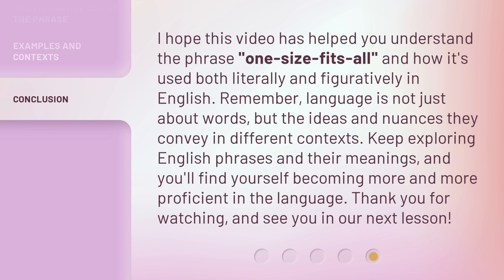I hope this video has helped you understand the phrase 'one size fits all' and how it's used both literally and figuratively in English. Remember, language is not just about words, but the ideas and nuances they convey in different contexts. Keep exploring English phrases and their meanings, and you'll find yourself becoming more and more proficient in the language. Thank you for watching, and see you in our next lesson.